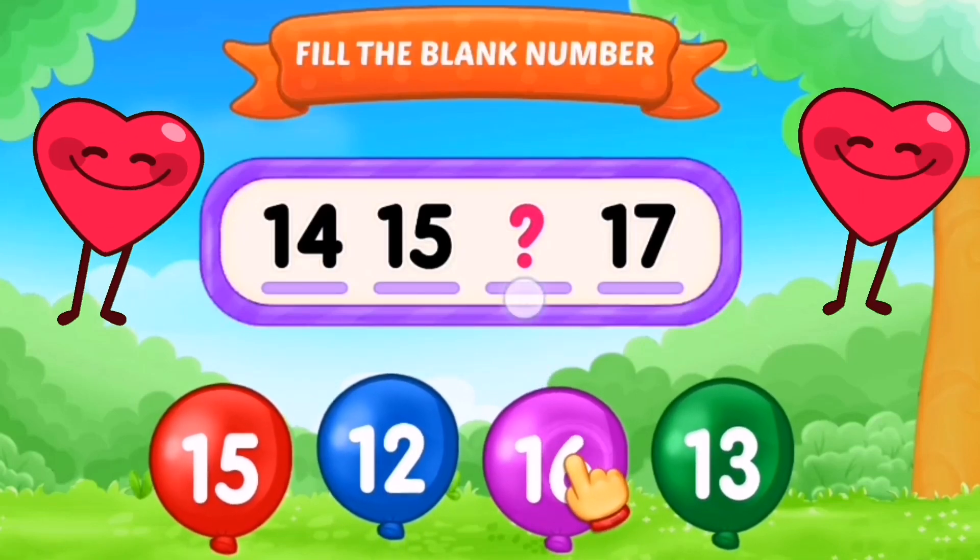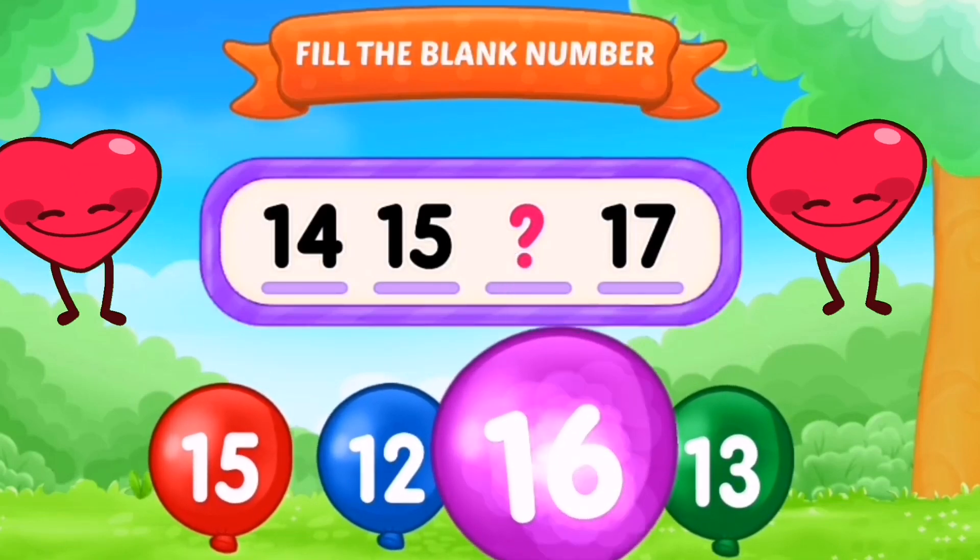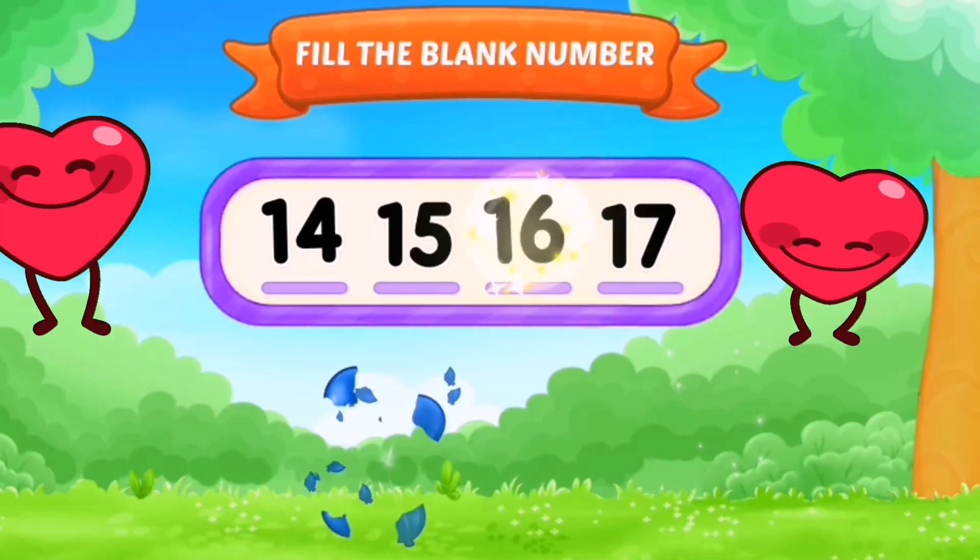Hello, kids. Let's fill up the blank numbers. 14, 15 and 16.